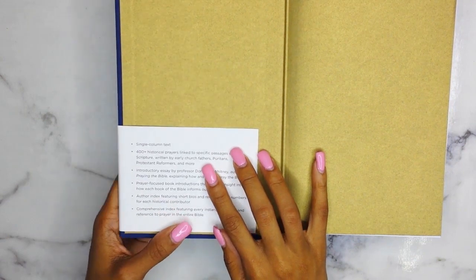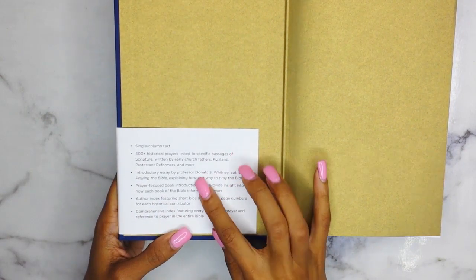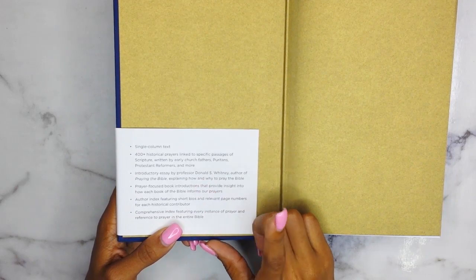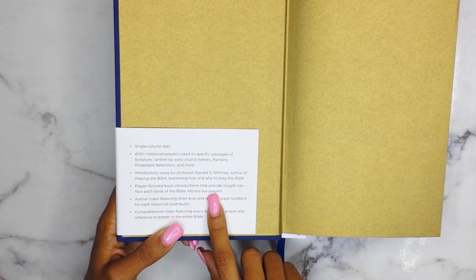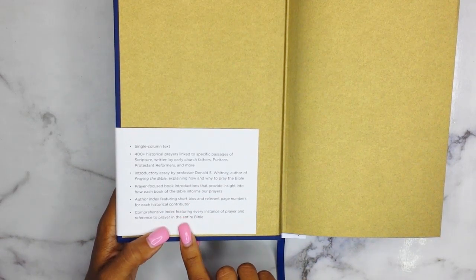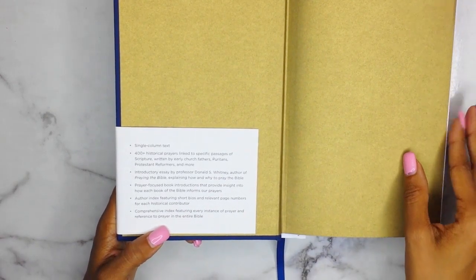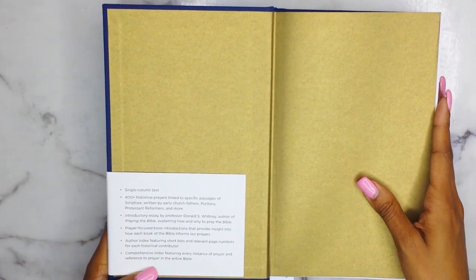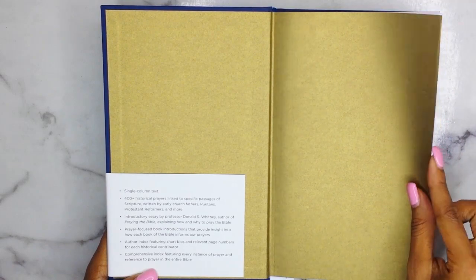So let's dive in. It tells you how this Bible is set up: it's single-column text, 400-plus historical prayers, an introductory essay by Professor Donald S. Whitney, prayer focus book introductions that provide insight, an author index, as well as a comprehensive index for all the prayers and their references.